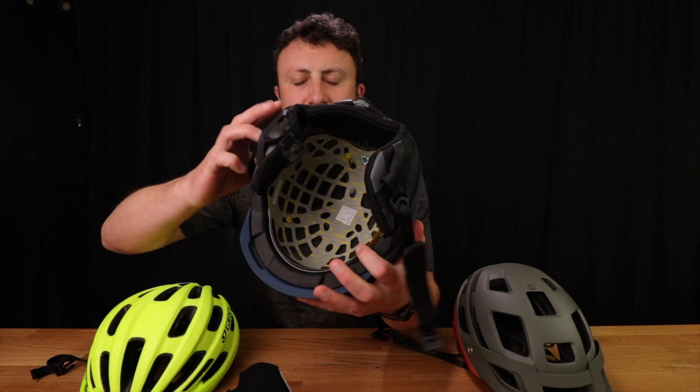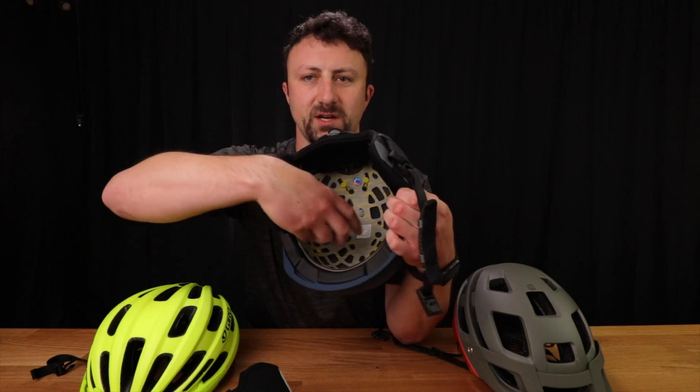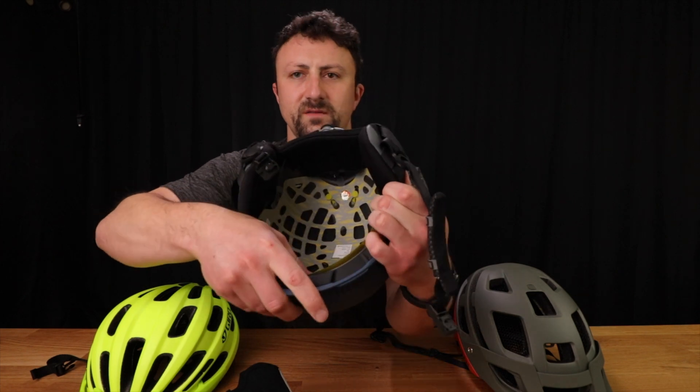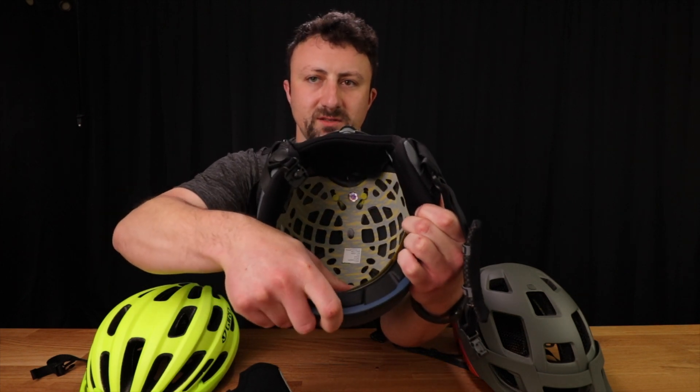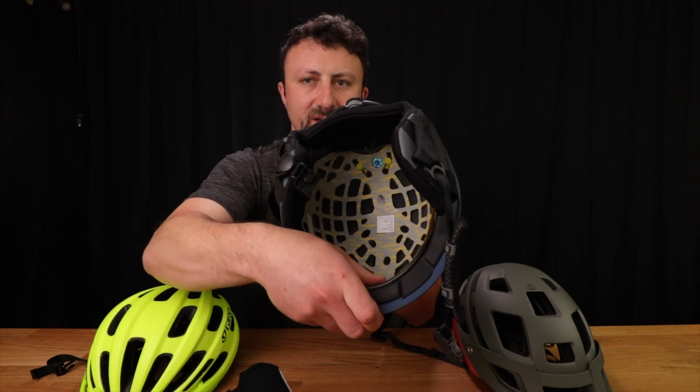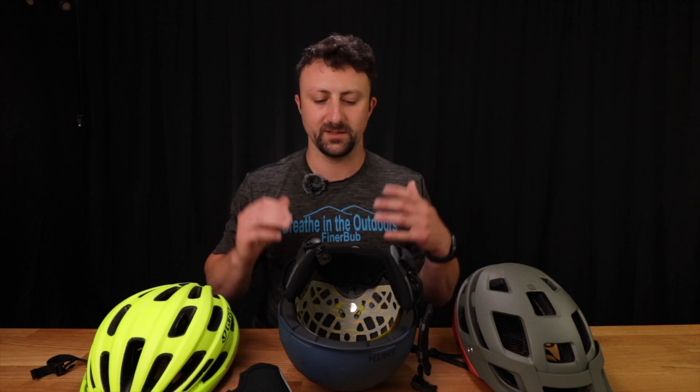You can see there's this shell inside the helmet and it actually moves around if you force it to. It's on these little springy attachments, but it does move inside the helmet. Essentially what that does is it allows your head to rotate inside the helmet during an impact, which absorbs some of that rotational force that would otherwise be absorbed by your brain inside of your skull.